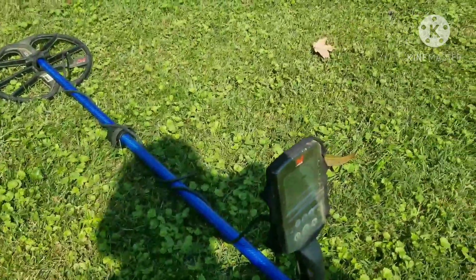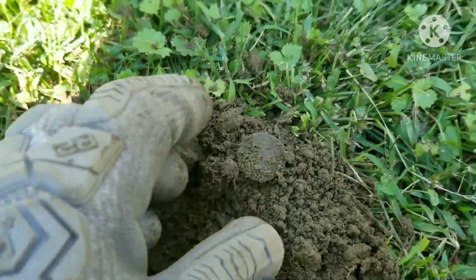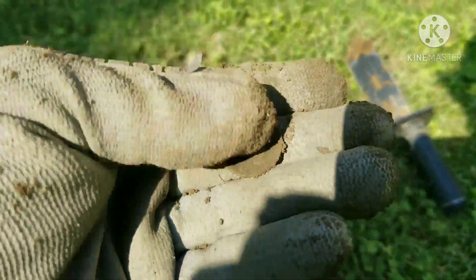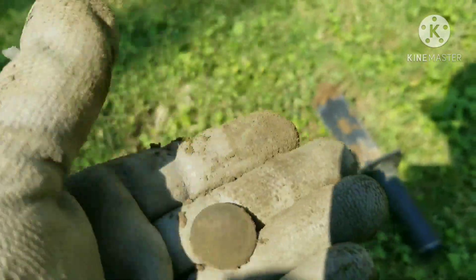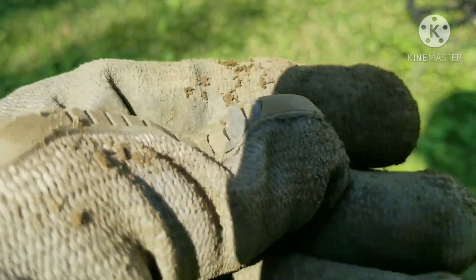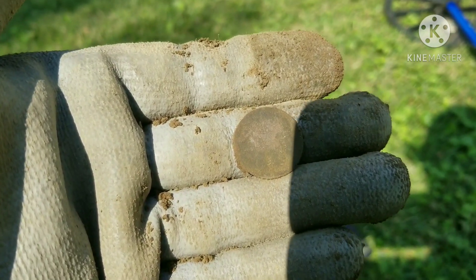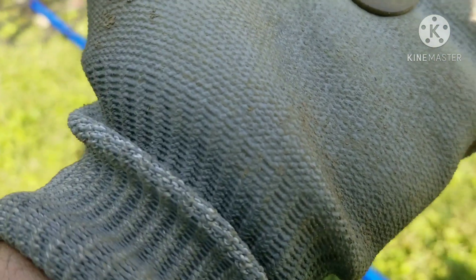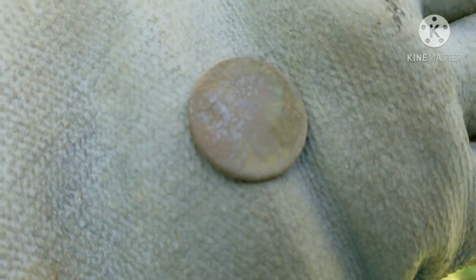Back with the next good target. We all know how the Nox loves nickels, and this was a 12-13 signal — looks just like a nickel. I'm hoping it's a buffalo. Looks like I see the buffalo — oh yeah, there's the Indian! We got a buffalo nickel. Back with the cleanup — we're not going to get a date off of it, too far gone on this one. Out with the next good target.